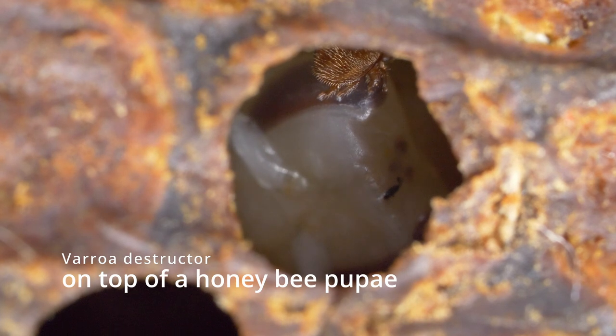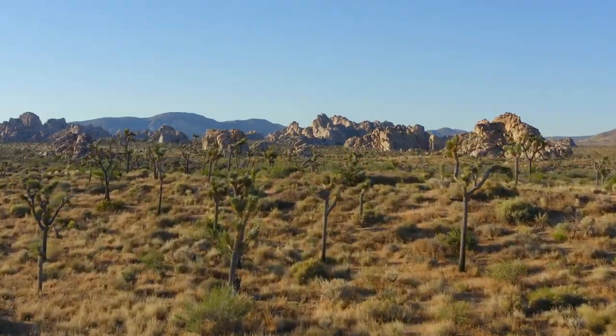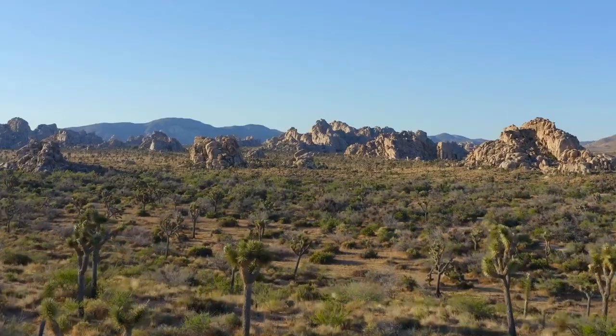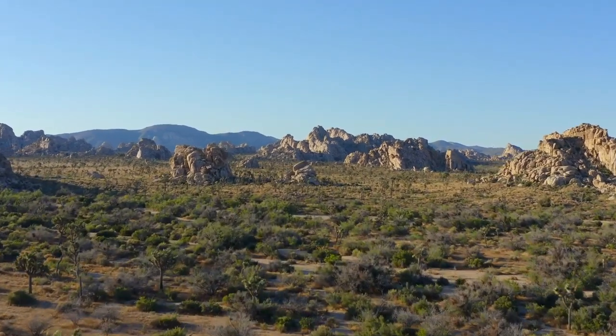Randy Oliver's apiary in Grass Valley is a very good location to perform such studies, because Randy, as a local beekeeper, knows when there is a shortage of nutrition. That's important because if you perform that kind of study in a place where there are other natural food sources around, that can mess up the experiment — the bees might be consuming something from outside and not really consuming the artificial patties.